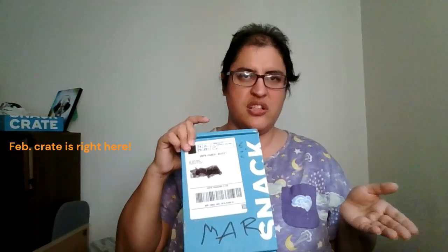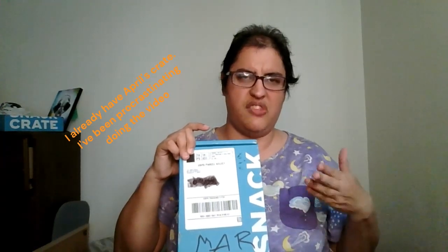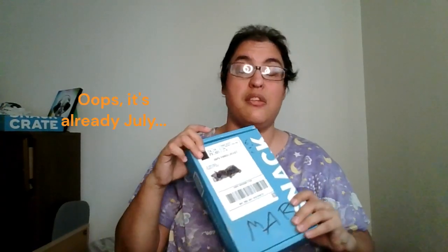Hey guys, welcome back to my channel. Fritzy here and I'm doing more snack crate stuff, so you guys are gonna get some snacks today. I have March's crate. I had February and March — I should be getting April around the time this video is out. They don't always send them on time; it says end of the month but they send them like the fourth of the next month or whatever.